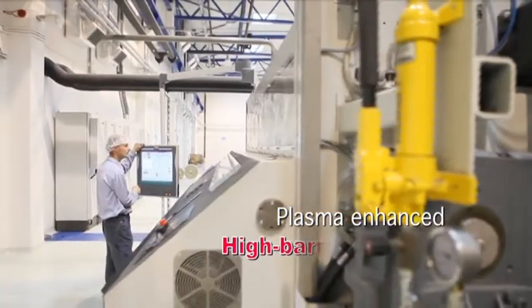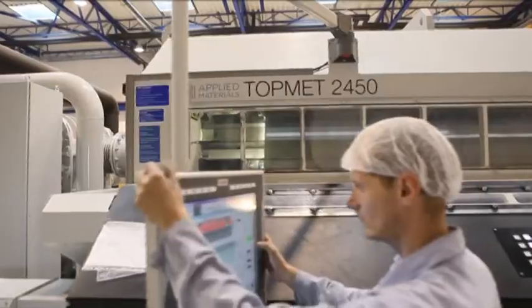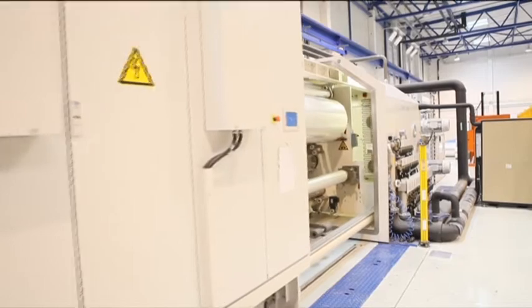The film line is supplemented by a state-of-the-art plasma enhanced high barrier metalizer to cater to the requirements of even the most stringent packaging applications.